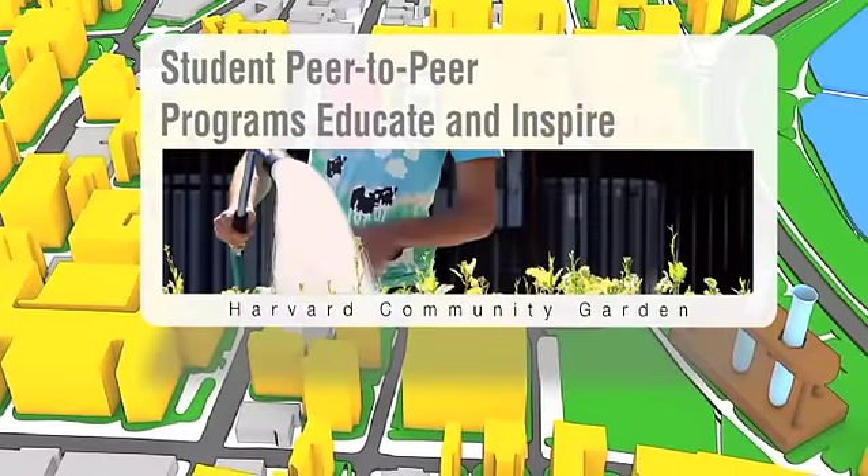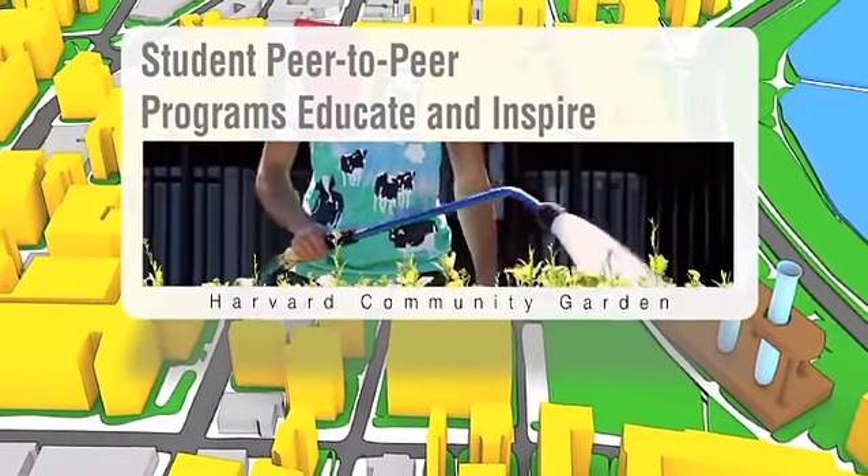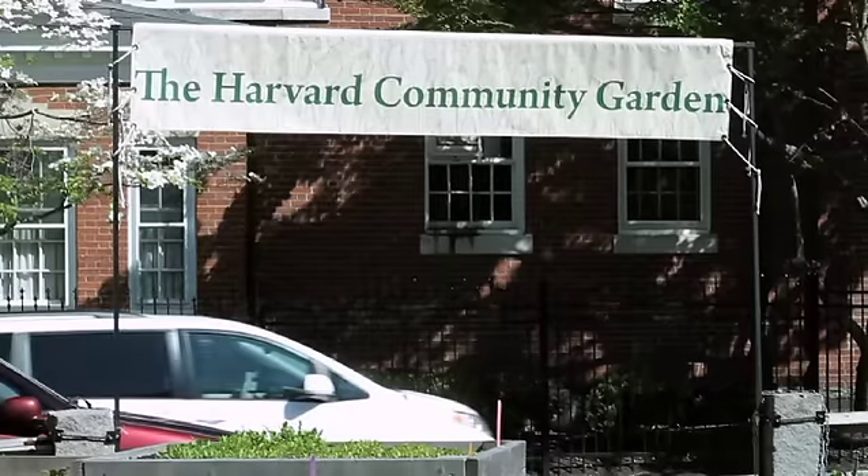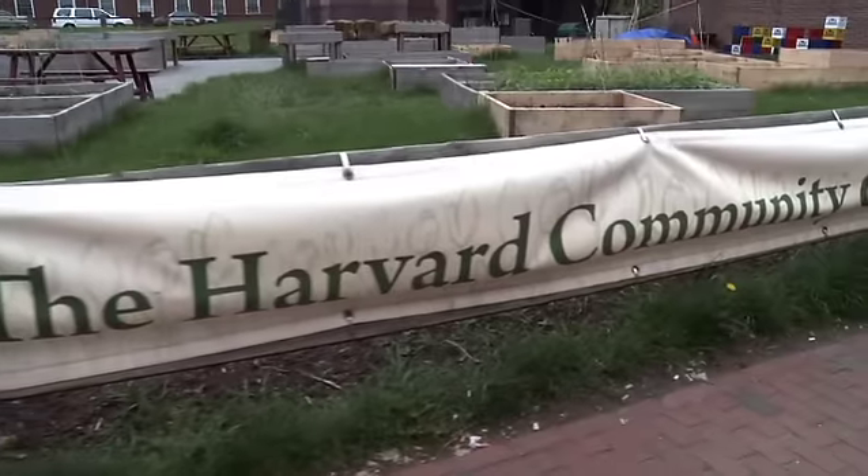I'm here in the Harvard Community Garden in front of Lowell House. It was just begun last year by a group of students and it's really a testament to what a small handful of students who decide they want to see something happen can do, and the whole community has really benefited from that.